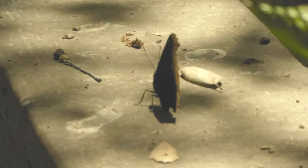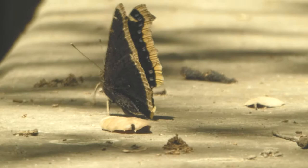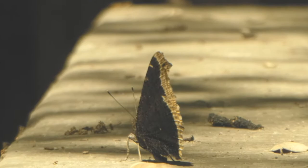Now, the adults are considered large with a four-inch wingspan. They have several distinct markings: they're a dark maroon color, they have ragged yellow edges on the wings, and on the top side they have these bright iridescent spots that you can see here.